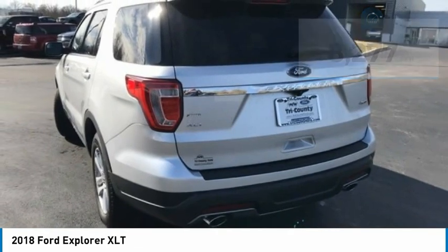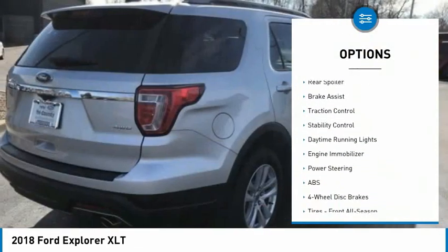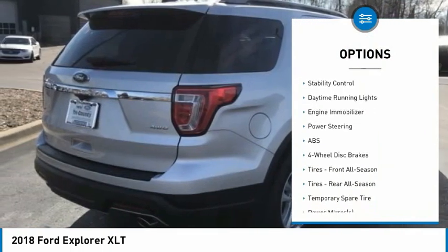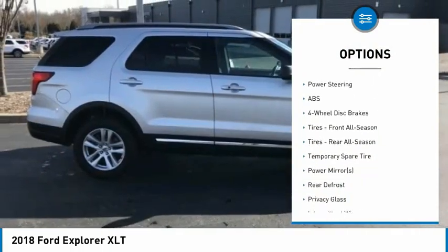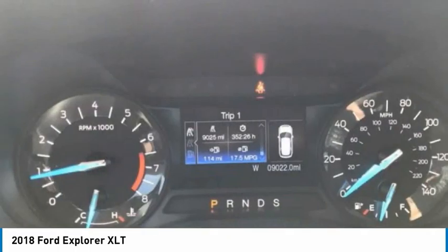Here are some of this vehicle's great options: four-wheel drive, tire pressure monitor, heated mirrors, aluminum wheels, rear spoiler, brake assist, traction control, stability control, daytime running lights, engine immobilizer.